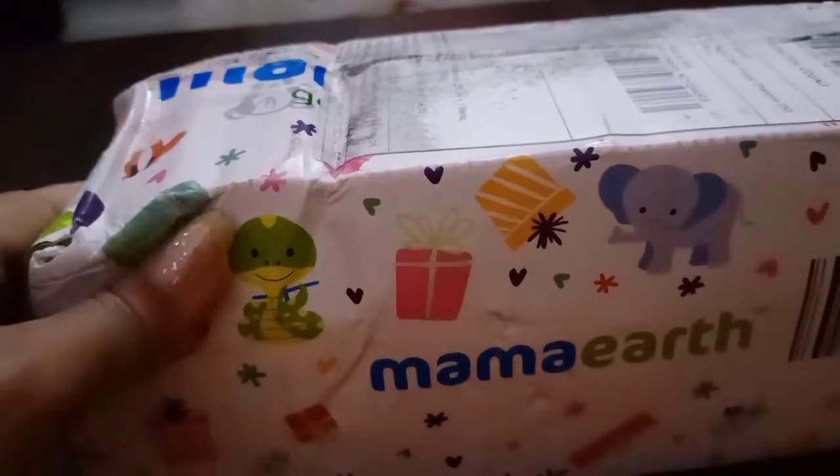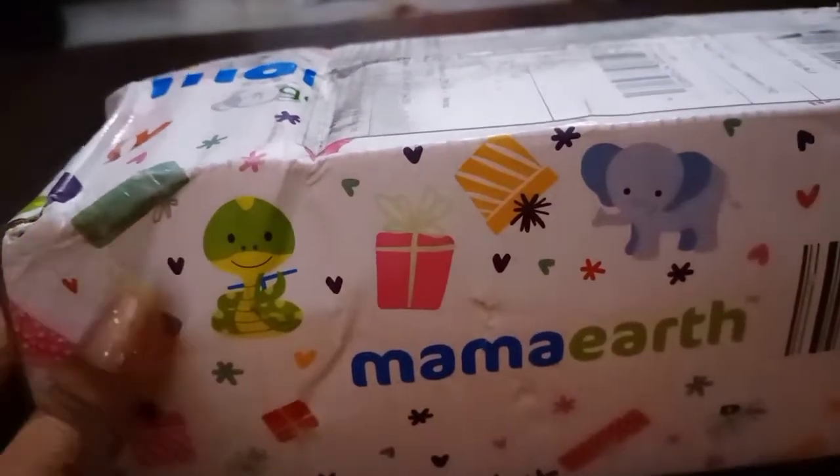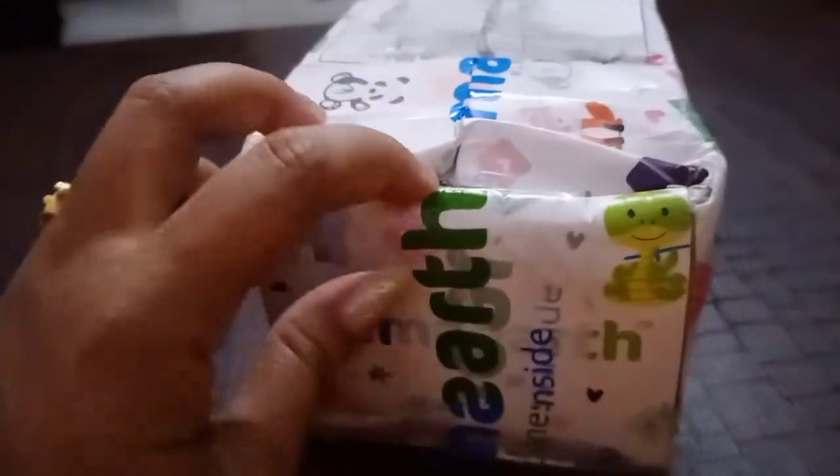Hi everyone, today I came up with an unboxing with Mama Earth, which I had ordered for the first time. As you can see, due to over-sanitization, I had sprayed it so much that everything got erased. So today I thought of giving you a review.